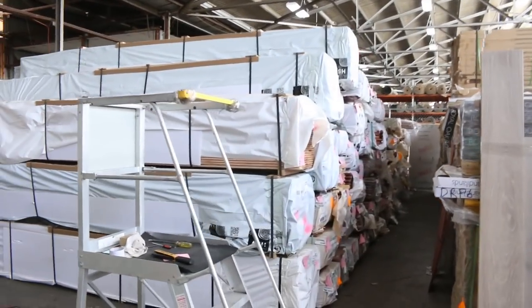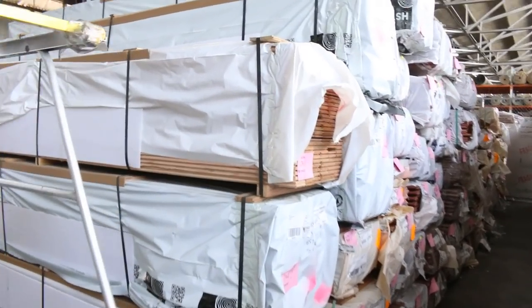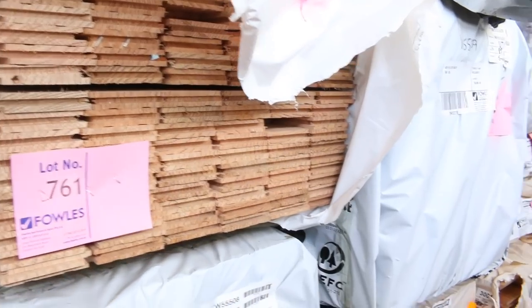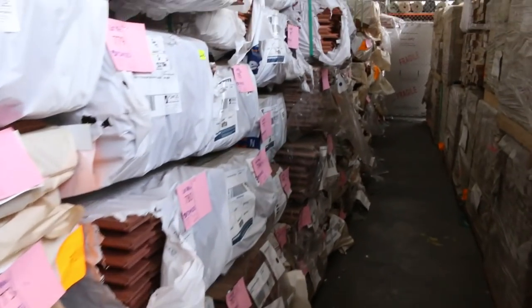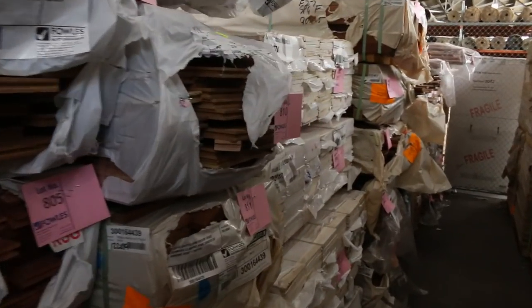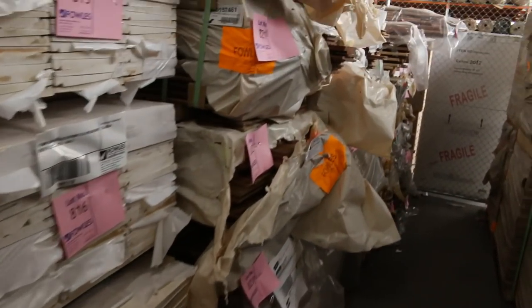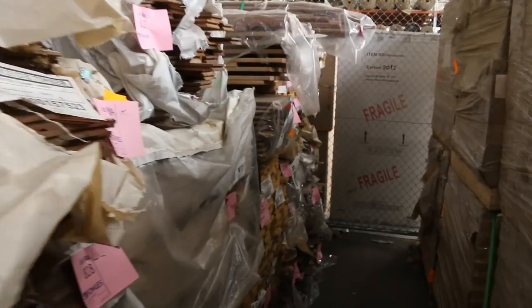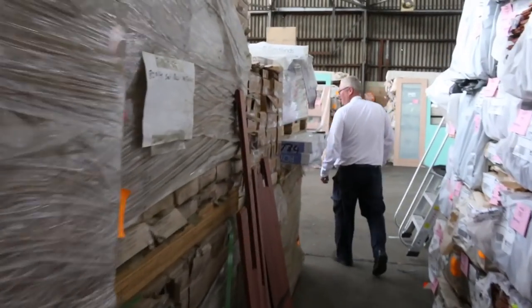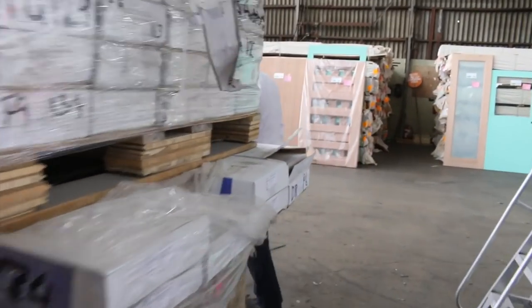Over here we've got a bit of Vic ash flooring on the end of the row — 85x19 Vic ash, probably about eight or nine packs of that in this week. Also plenty of other different species of flooring down that row, including spotted gum, blue gum, and all sorts of stuff. Lots and lots of flooring this week.